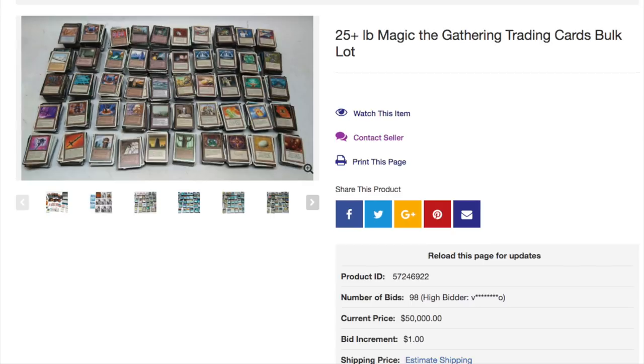Hey guys, today we are going to talk about the fascinating issue of Goodwill scams. Now, Goodwill occasionally has, quote, donations of Magic cards. However, I believe the majority of the time they are scams.